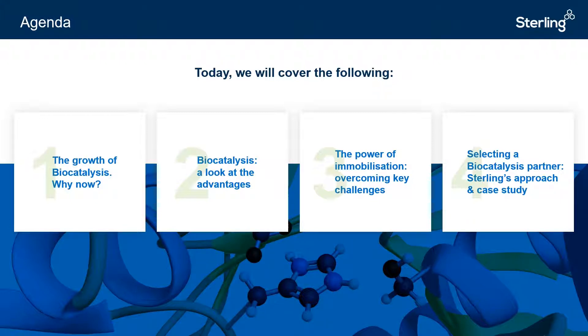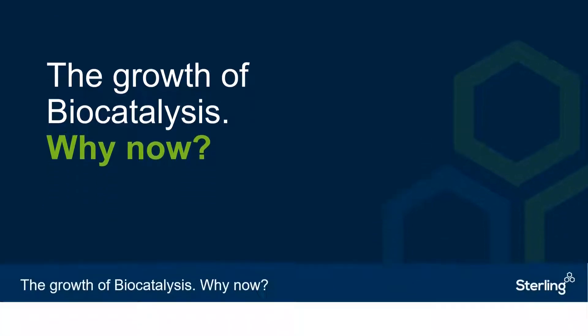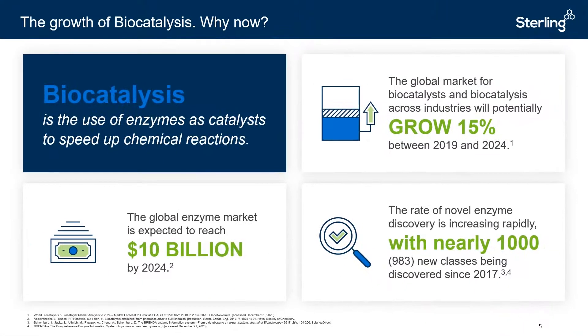With that, I'd like to turn over to Greg. So let's begin by discussing exactly what biocatalysis is and what's driven its growth. Since the 1970s, biocatalysis — the use of enzymes to speed up chemical reactions — has gained significant traction in a wide variety of industries, including that of pharmaceutical development and manufacturing.